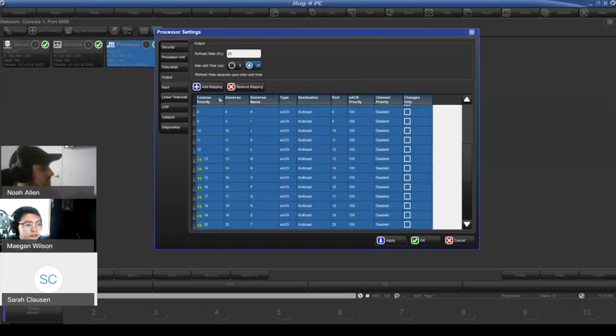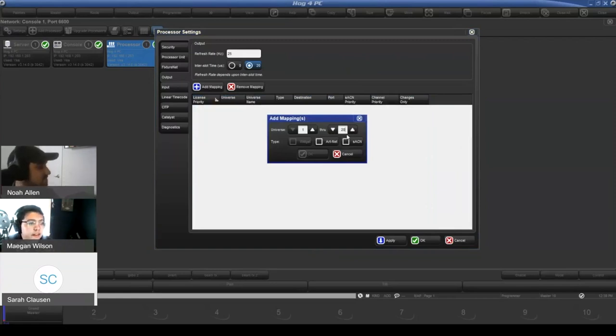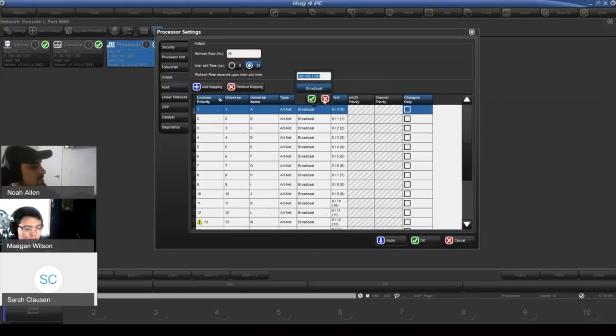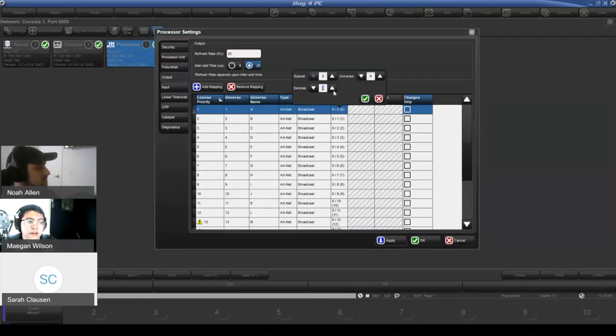You can also add ArtNet output for any set of universes. The Nomad license supports 12 universes of ArtNet and streaming ACN. You can change the destination by typing in a specific IP address or broadcasting, as well as setting port numbers for your ArtNet output. The number in parentheses is your decimal universe number — so for fixtures like the Sola series that show a single ArtNet universe number, you can just take that number and put it in here without doing subnet/universe conversions.